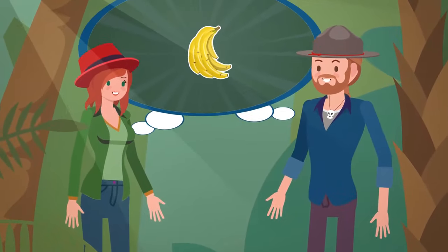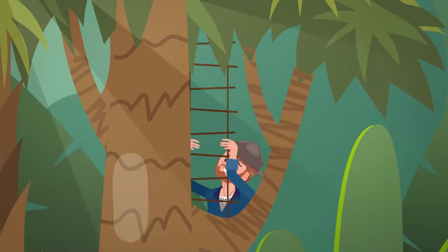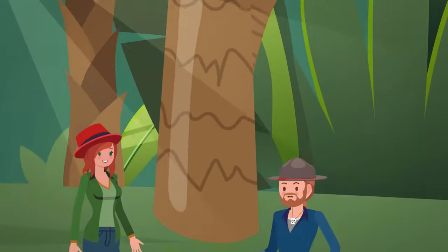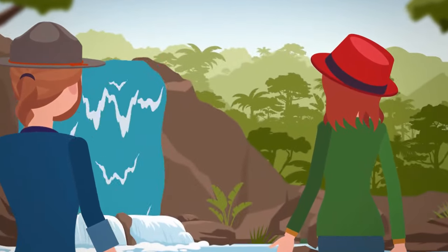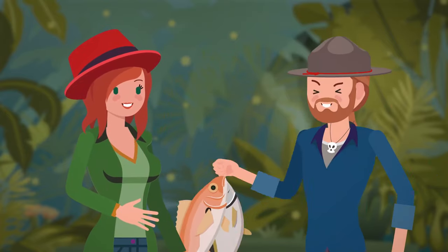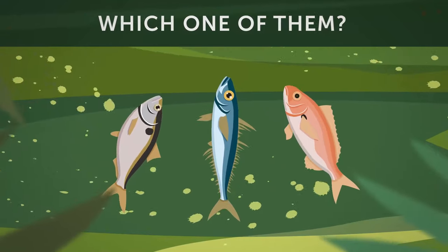Rachel and Jeremy had nothing else to eat other than bananas off the trees, but when Jeremy tried to climb up the rope ladder again, the rope broke. Now that they wouldn't be able to pick any bananas, they had to find something else to eat. They walked around and came across a waterfall. Rachel suggested they catch some fish. Jeremy then caught three different fish, but only one of them was safe to eat. Can you tell which one?